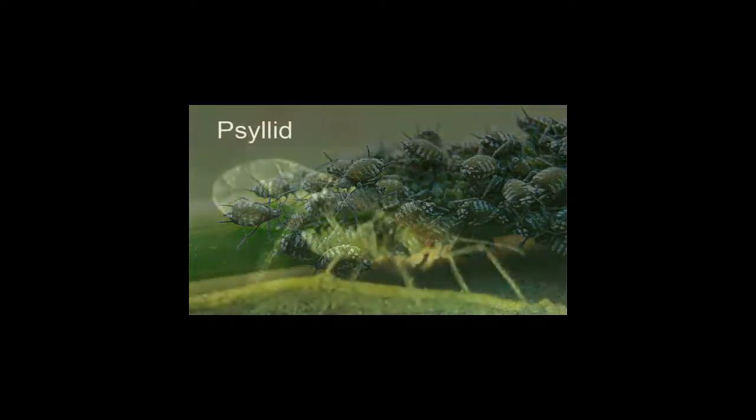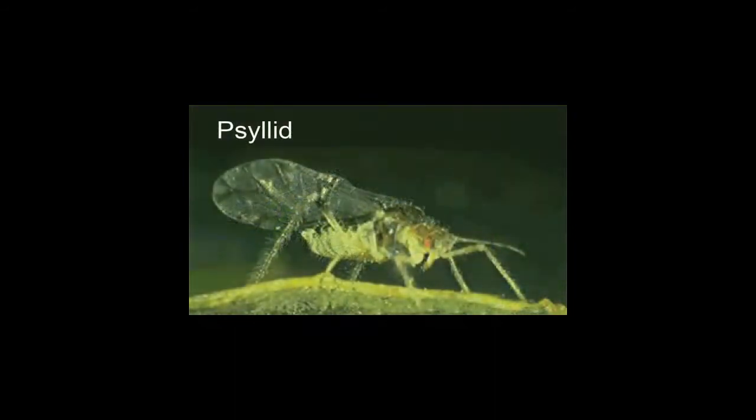This is a psyllid. Psyllids feed by scraping at the undersides of leaves, giving the leaves a blotchy yellowing appearance. They suck plant juices and produce honeydew, sometimes in crystallized form, on which black sooty mold grows. Abundant psyllid infestation can cause defoliation and reduce plant growth.